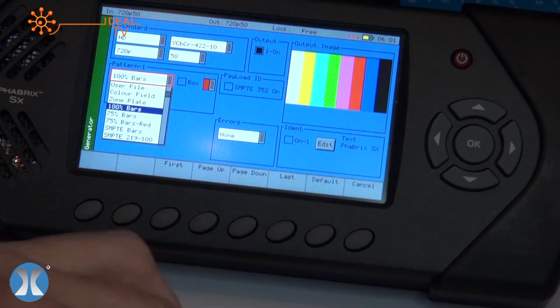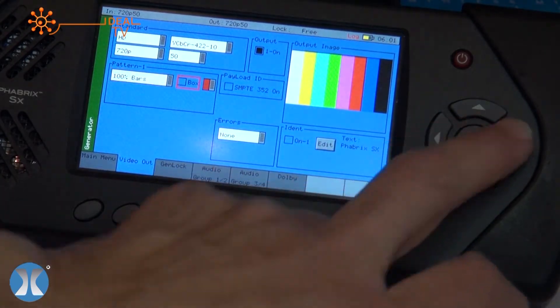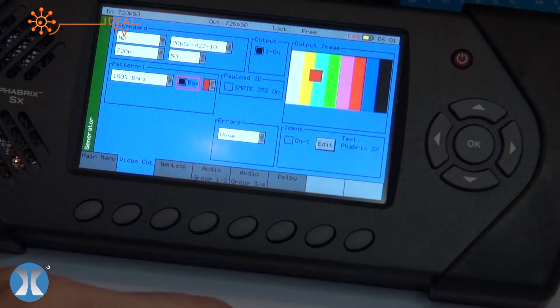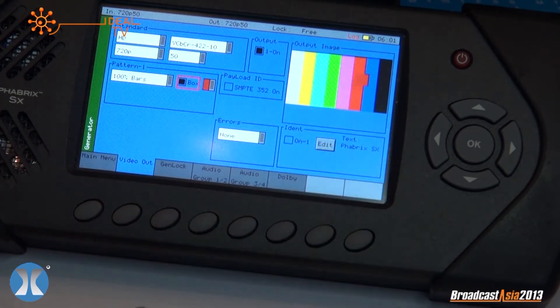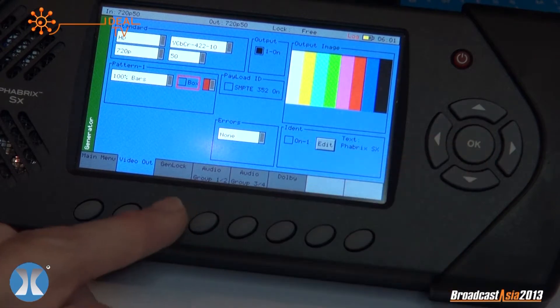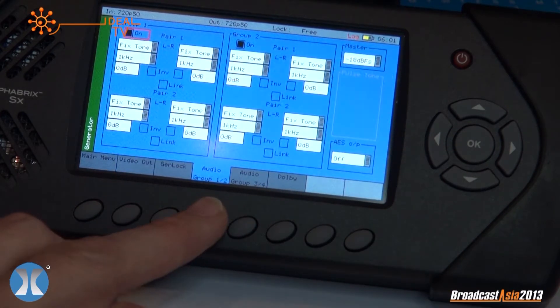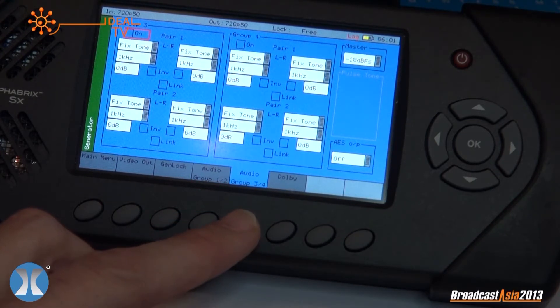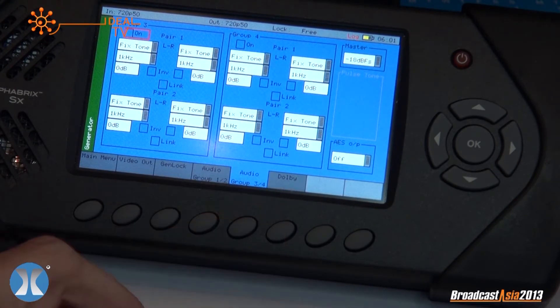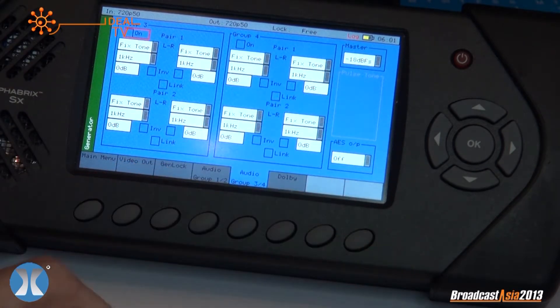All patterns are supported across SD, HD, and 3G. If you want to put a moving box on, it's very simple — select a moving box and that will tell you if the video signal is stationary or still moving. Not only does it handle video, but it can obviously generate audio as well. Here are audio pairs one and two, three and four. This can be varied noise, white noise, etc., and you can set the dB levels to a master level.